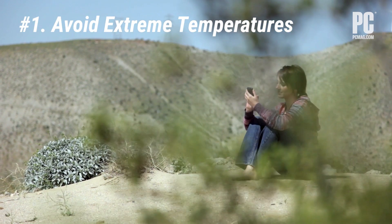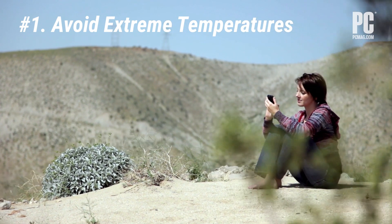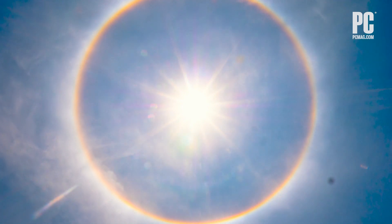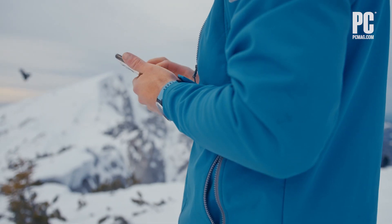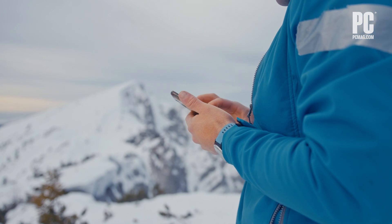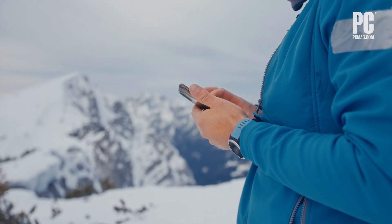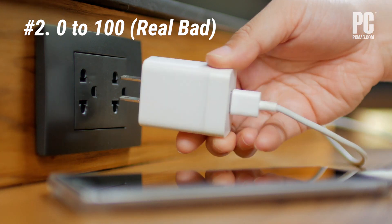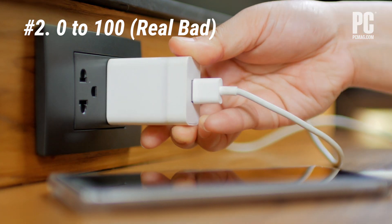Number one: avoid extreme temperatures, both hot and cold. It's a no-brainer — you never really want your phone out in the heat or in the cold. It's just not good for the lithium-ion battery. Number two: minimize the amount of time that your battery spends at 100% or 0%. Either end of the spectrum is no good for a battery to spend too long at.